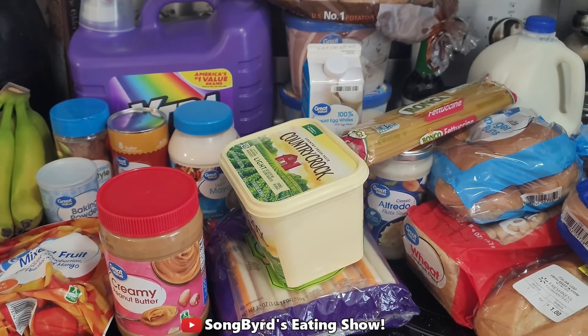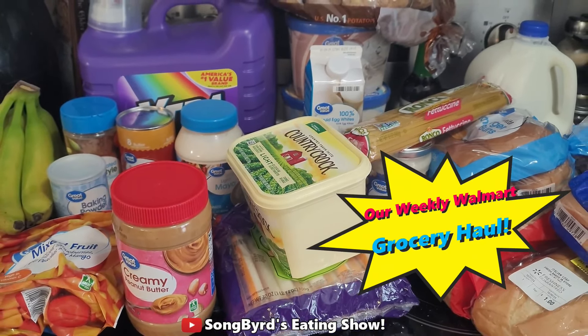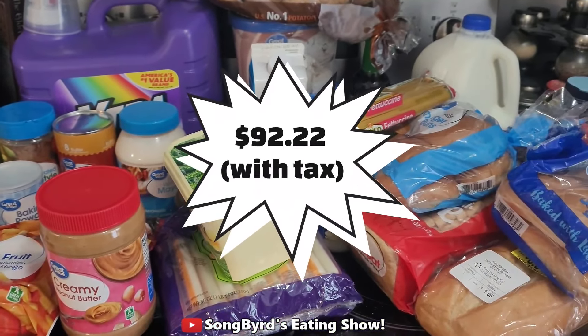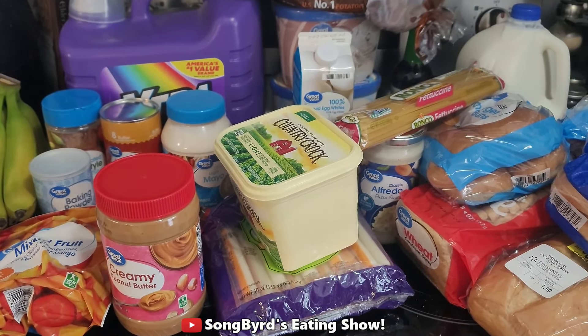Hi guys! Welcome back to the channel. So in today's video I'm going to showcase to you guys what we bought in this week's Walmart grocery haul. The total for all the stuff this week was about $92 — I'll put the total here so you guys can see it. So let's go over each individual item that we got today.